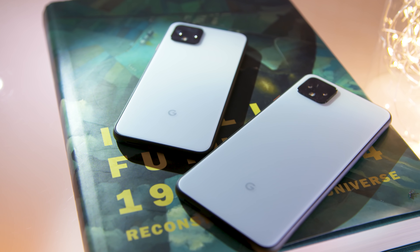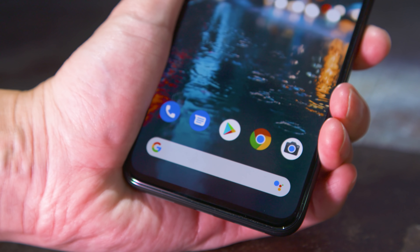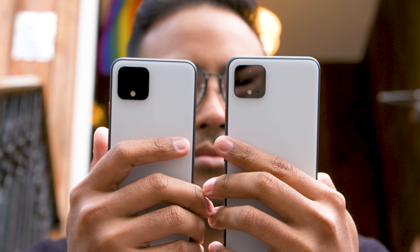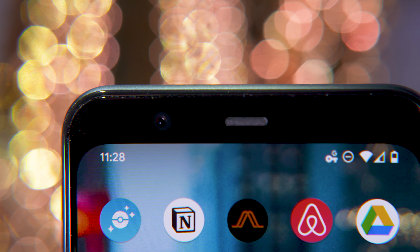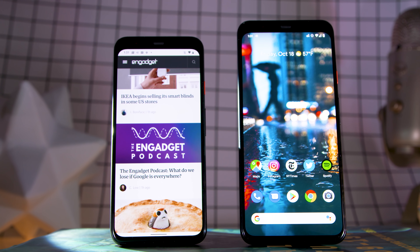As always, these Pixels share a common foundation. They both use the Snapdragon 855 chipset with 6 gigs of RAM. They both come with either 64 or 128 gigs of internal storage. They both run Android 10, plus the same handful of Pixel-exclusive features. They both have the same 12-megapixel wide and 16-megapixel telephoto cameras around back and the same 8-megapixel selfie camera out front. They're basically the same phone.